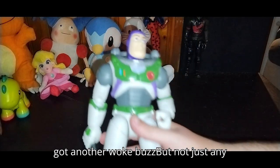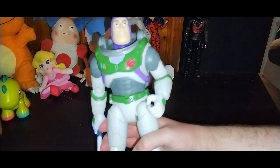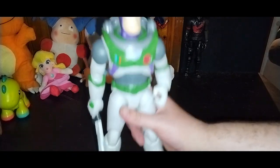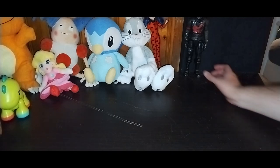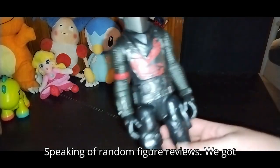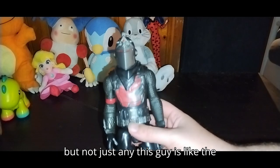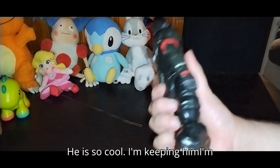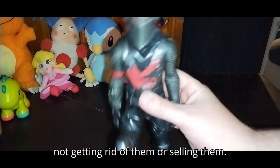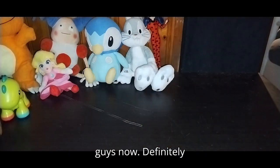Next we got another Buzz Lightyear — but not just any, this one lights up. I see the sword lights up — I love that. Definitely will be reviewing him in the next random figure review; he is too amazing not to. Speaking of random figure reviews, we got another Fortnite 12-inch — but not just any, this guy is like the Black Knight. Oh man, I love this guy, he is so cool. I'm keeping him, not getting rid of him or selling him. I do have a couple of these guys now.